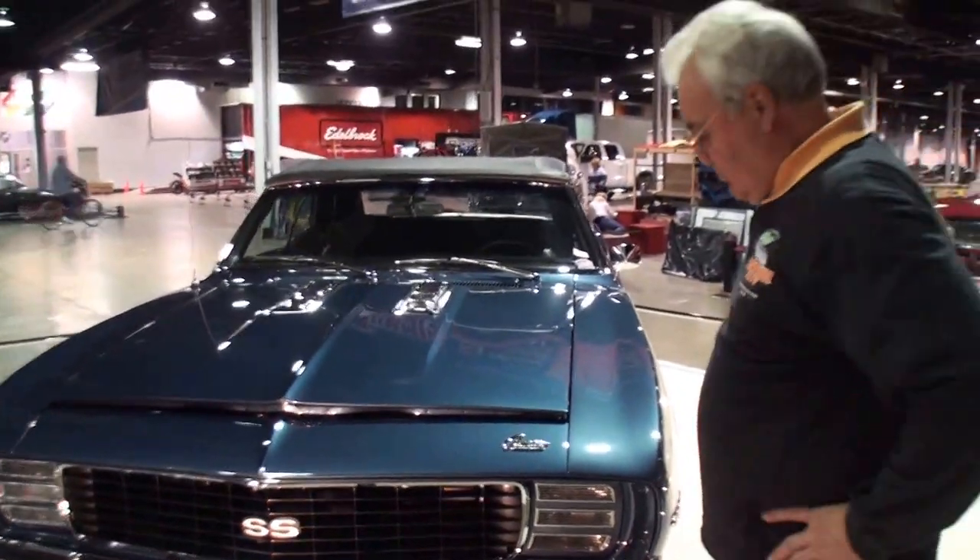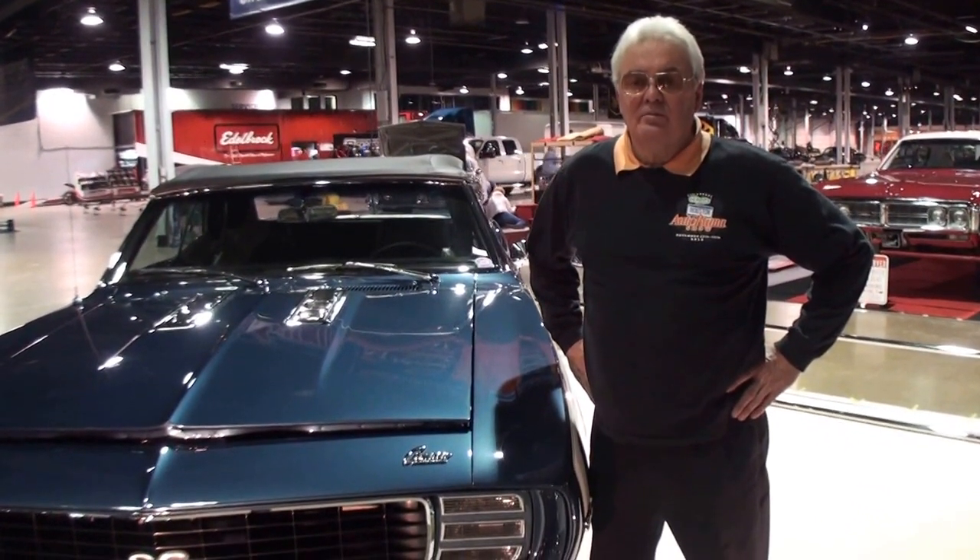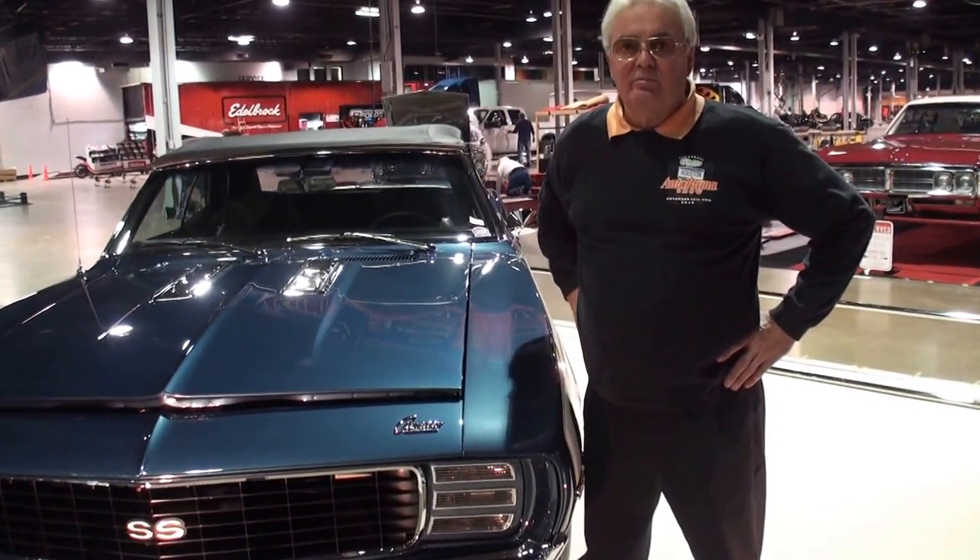Jeep, stand right next to your beautiful car. Jeep, I know you've had it for a long time. Good luck with the new owner of this car and I hope that you do real well. Thank you very much. Appreciate it. Enjoy talking. Thanks for being on My Car Story.